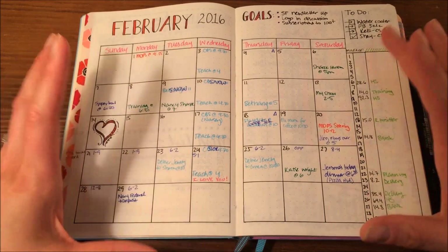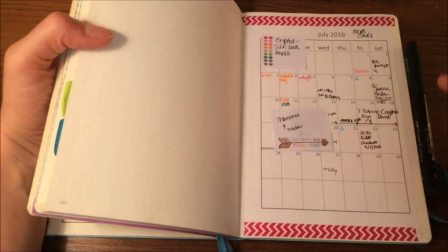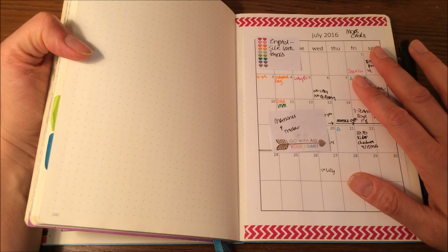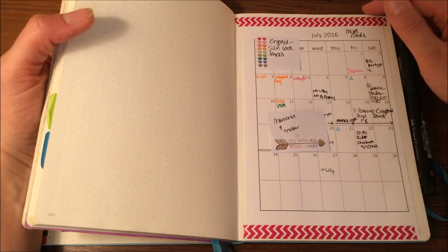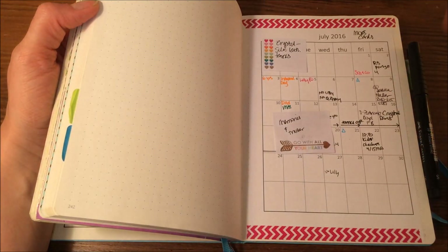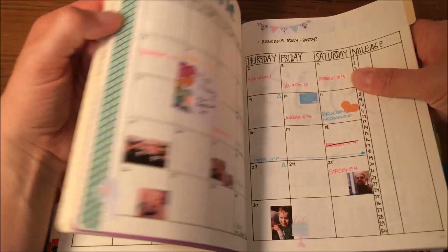I do like the month at a glance spread — that's just how my brain works, and also for my business and advanced planning purposes. The way I do advanced planning is I actually print out the upcoming months. I got these grids from Revolution of Love — Bobby created these and you can just download and print them. I just washi tape them into the back and fill in stuff as it comes up, and then as each month comes, I'll pull this out and create my spread.